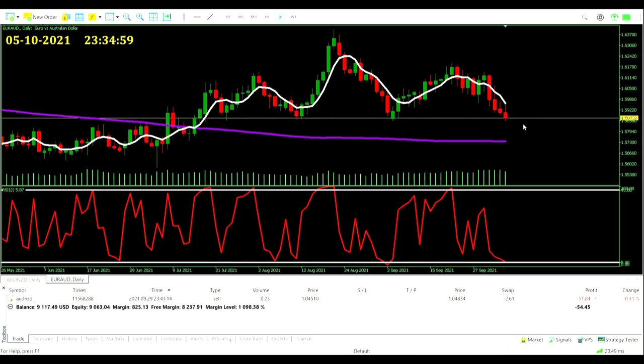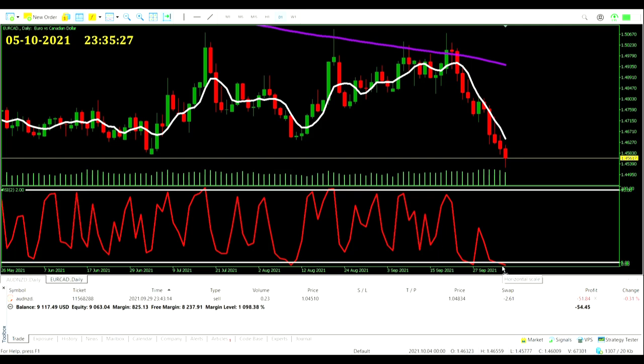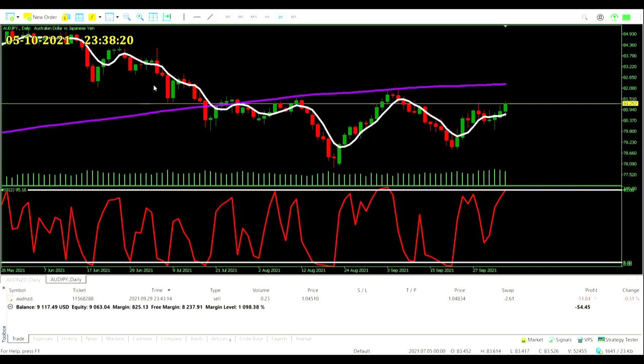We're so close to a signal on the Euro/Aussie Dollar — RSI is down at 5.87, price above the 200 average, nearing a buy trade. One more day of red and we should see it come through. The sell-off continues on the Euro CAD, with RSI down at a value of two — a lot of red.